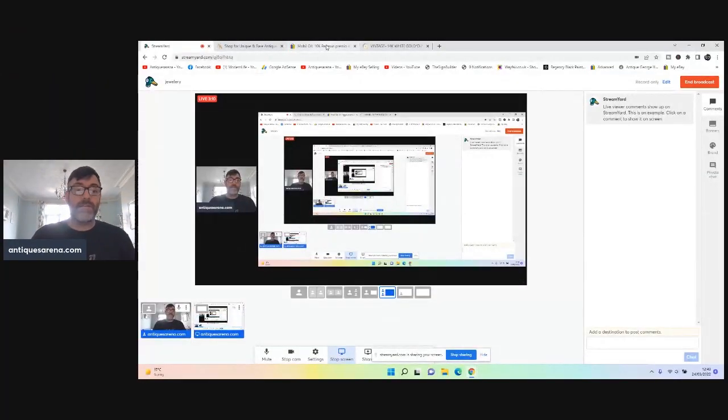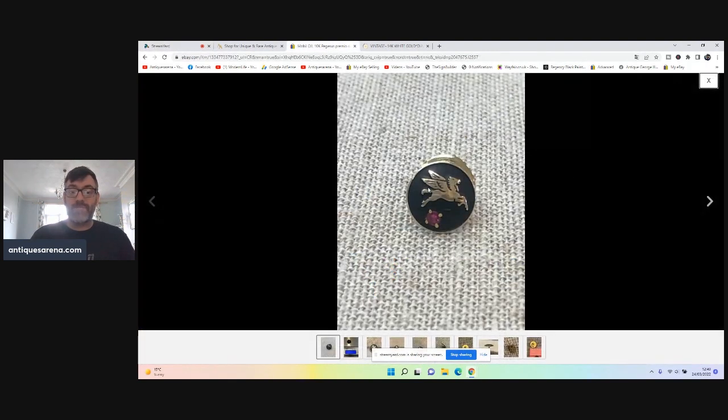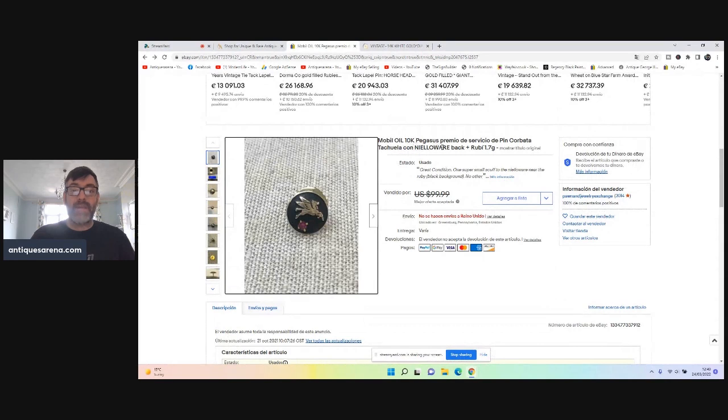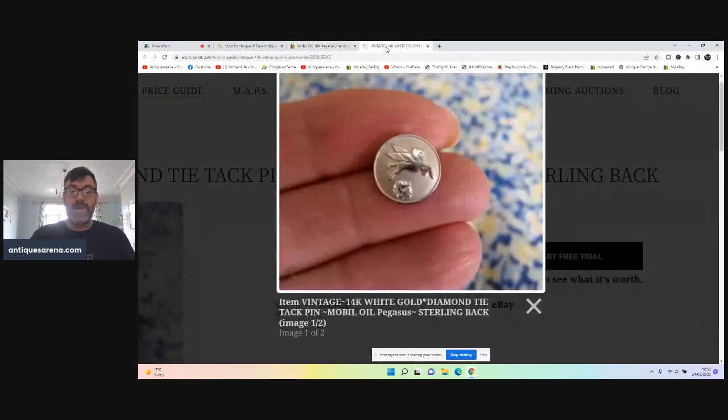I did a bit of research — I searched for Pegasus and jewelry. I found a little pin with black enamel set with a ruby with the Pegasus, which is a Mobil Oil 10k Pegasus pin that sold for $100. There's also a gold one set with a diamond in 14 carat gold on sterling silver. There's £120–£130 of gold in mine, so that's a real nice oil-related find.